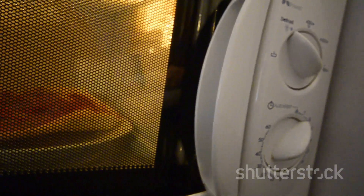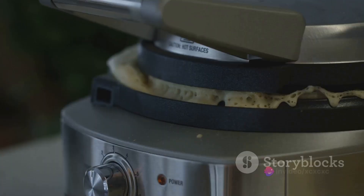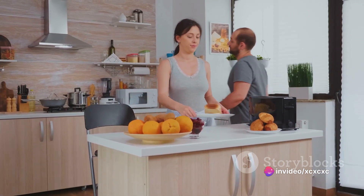The Instant Vortex Plus is noted for its spacious interior, allowing you to cook larger meals in one go. It's priced reasonably and has received glowing reviews for its easy-to-use interface and the quality of food it produces.